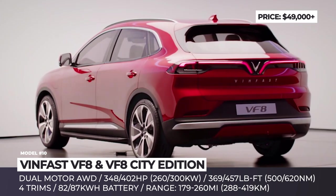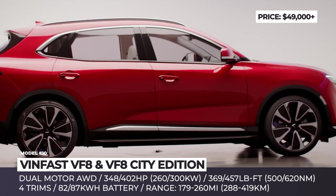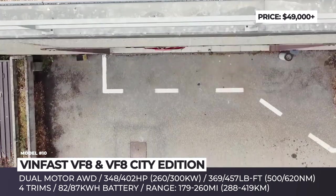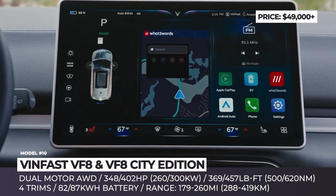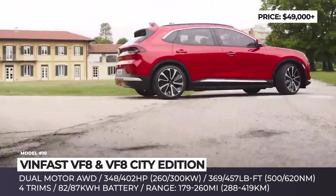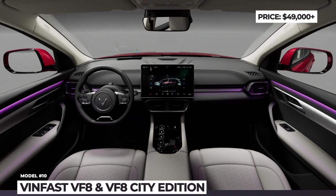VinFast VF8 and VF8 City Edition — the founder of VinFast, Pham Nhat Vuong, began his career as an entrepreneur in Ukraine who built a successful noodle production empire. After selling his business to Nestlé, he became the richest person in Vietnam, expanded into high-tech, and now entered the electric car segment. In 2021, his company debuted the VF8 midsize SUV, brought to life by a single or dual-motor drivetrain and designed by Italian Pininfarina. The model goes on sale in the USA first as a cheaper City Edition with up to 270 miles, while later buyers will be able to choose the ECO and Plus trims boosting the range to 260 miles. All four U.S. versions of the VF8 get two electric motors producing 348 or 202 horsepower, and offer seating for five, vegan leather upholstery, a sunroof, and a centrally mounted 15.6-inch infotainment.